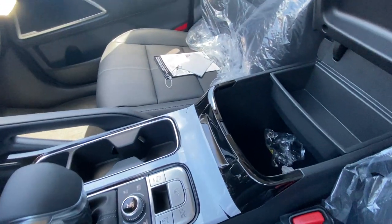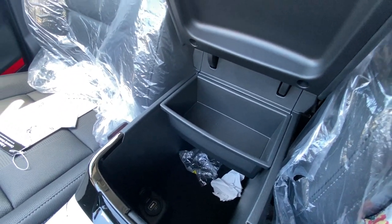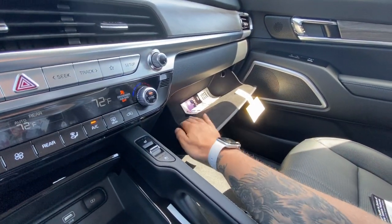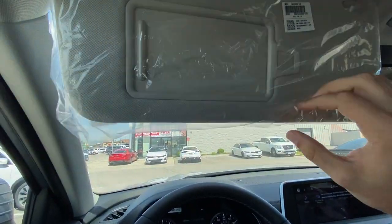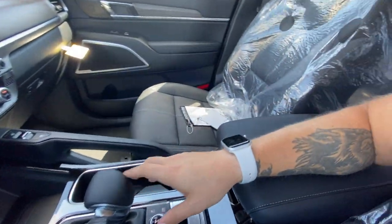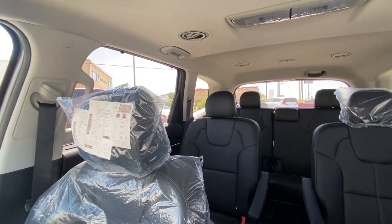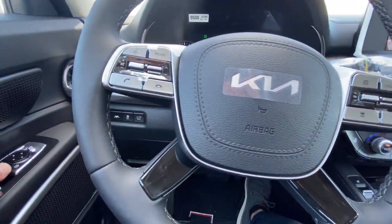You've got your center console with another USB port and a little sunglass holder tray for an extra pair, since this is a family vehicle. There's also a lockable glove box that's felt-lined. The visors will be mirrored, lit, have a card clip, and telescope too. That's going to be it for the front seating area — there's more vehicle to check out, so let's move on to the back.